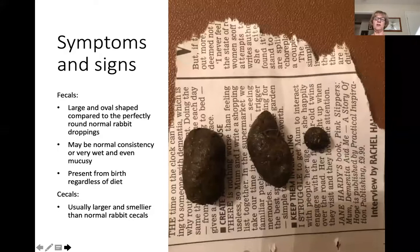Moving on to their stools — they're generally very large and oval-shaped, as you can see in the picture: the two on the left compared to the one on the right, which is a normal rabbit stool. They can be normal consistency, or they can be very wet and even surrounded with mucus. You'll see these stools even in a young megacolon rabbit, regardless of their diet. It has to do with the physical movement of the stool through the colon, not what they're eating — it's the physical makeup of their colon.